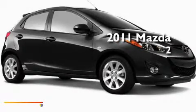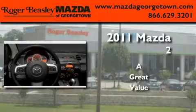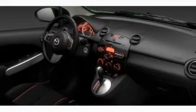This is a brand new 2011 Mazda 2. Its top features include a rear window defroster, a keyless entry system, a CD player, and performance tires.